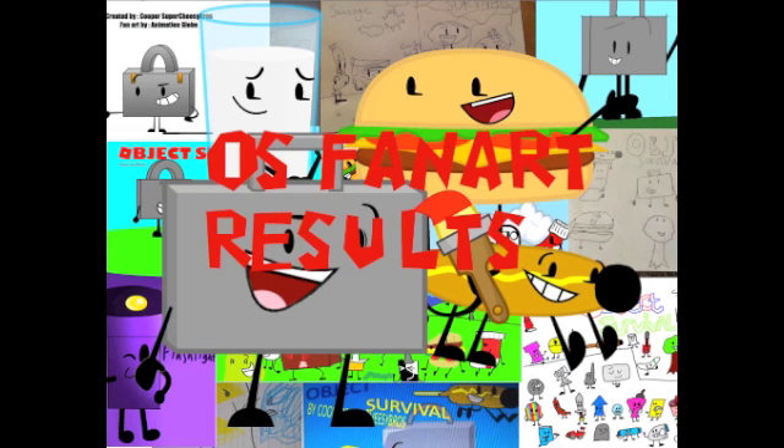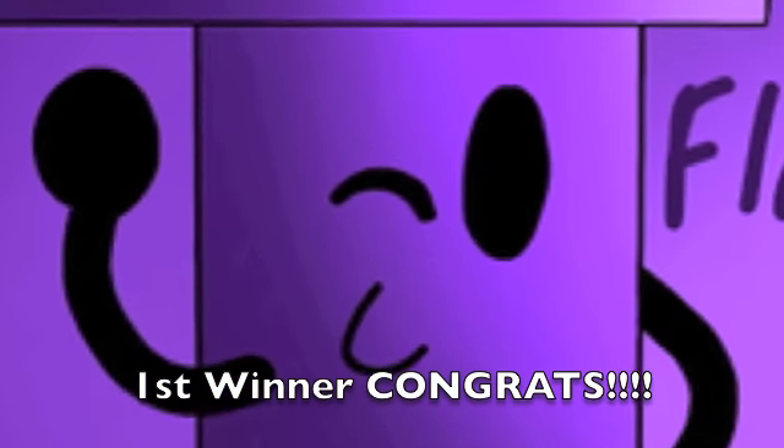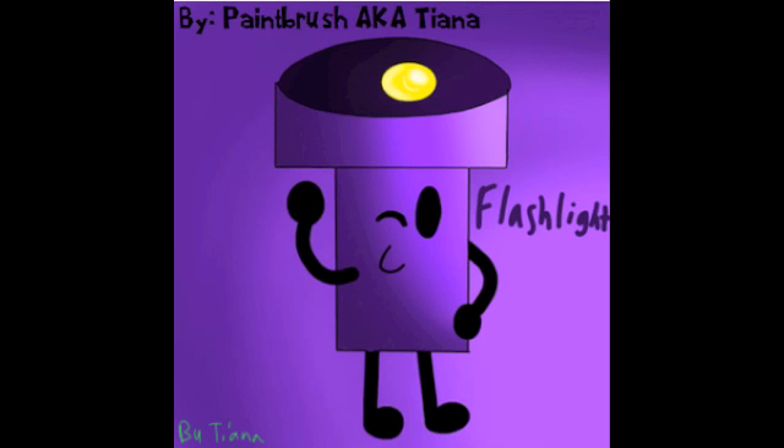Okay guys, after a few calculations on seeing the pictures, we're about to see which top three winners will be. Remember, each of us has to choose. Casey chooses first, Ben chooses the other, and I choose the last to make it fair. Casey, which one do you choose? I choose Flashlight by Paintbrush, aka Tiana. I think it's really cute and really good. I really like how she shaped the bulb and the body, and the different shades of purple — it's not just solid, it's kind of like ombre. Congratulations, Tiana — you are one of the top three.